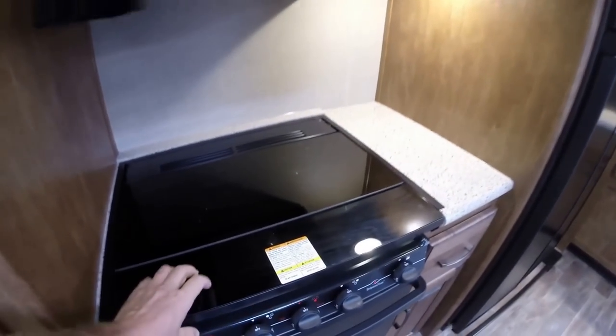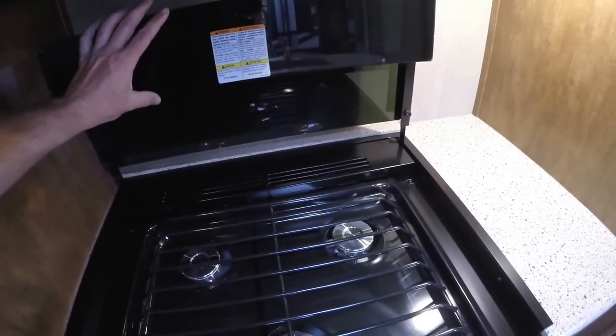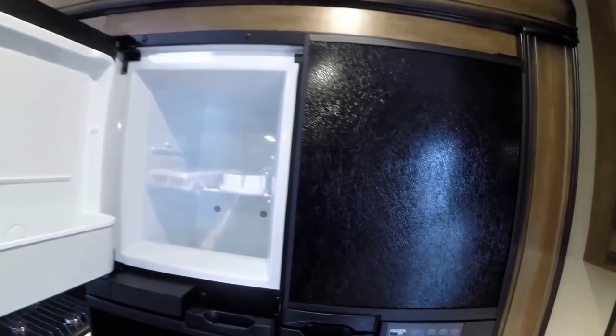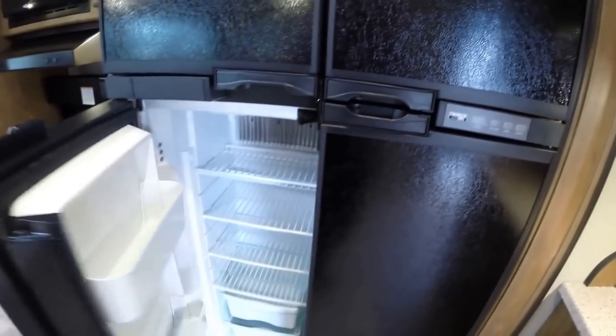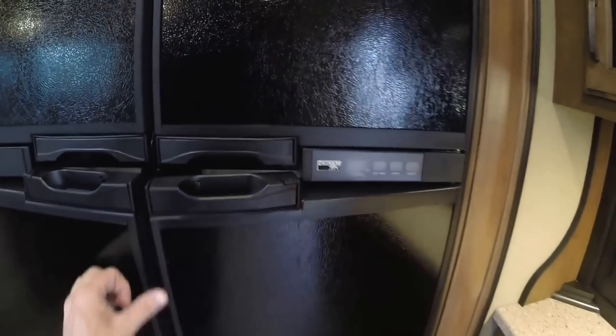Microwave. Then you've got a glass cover on the cooktop so you can use that as countertop. Nice solid surface countertops. Here's the big deal about this camper — you've got the big fridge, big freezer, plenty of space for all the food. That's a 12 cubic foot fridge.